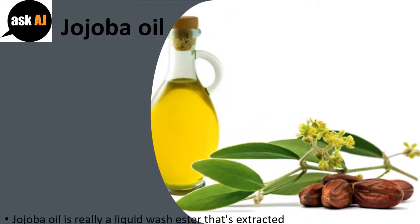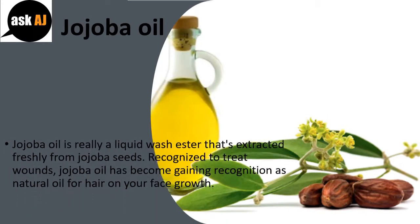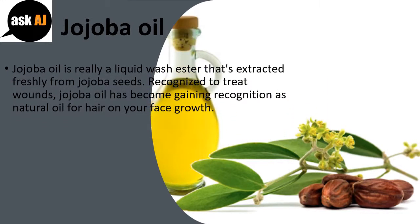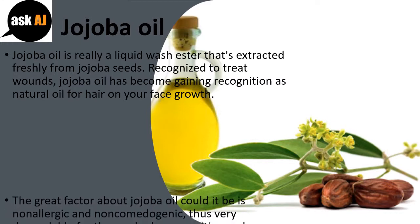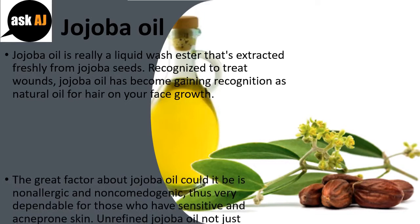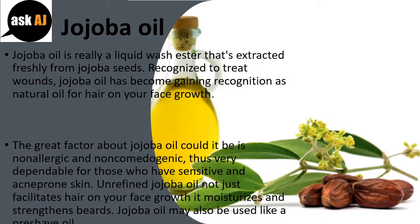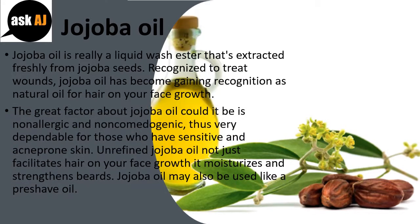Jojoba oil. Jojoba oil is a liquid wax ester extracted from jojoba seeds. Known to treat wounds, jojoba oil has been gaining recognition as a natural oil for beard growth. The great thing about jojoba oil is that it is non-allergic and non-comedogenic, making it very dependable for those with sensitive and acne-prone skin. Unrefined jojoba oil not only facilitates beard growth, it also moisturizes and strengthens beards. Jojoba oil can also be used as a pre-shave oil.